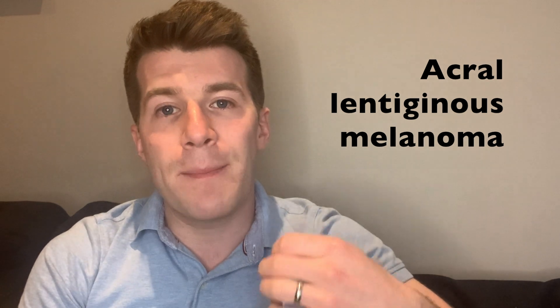Hi everyone, welcome back to Dr. O'Donovan Medicine Made Easy. In today's video we're going to be covering a type of skin cancer called melanoma which can arise on the palms, soles, or even under the nail. This is called an acral lentiginous melanoma.